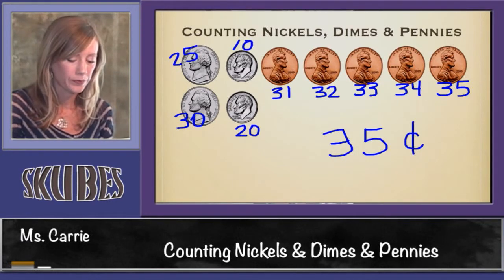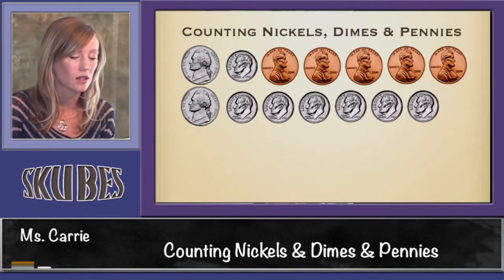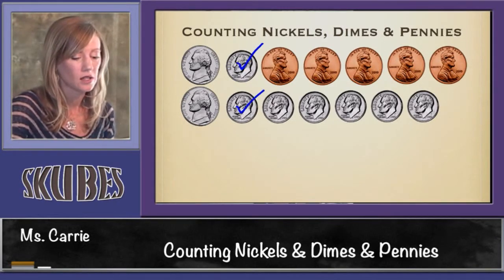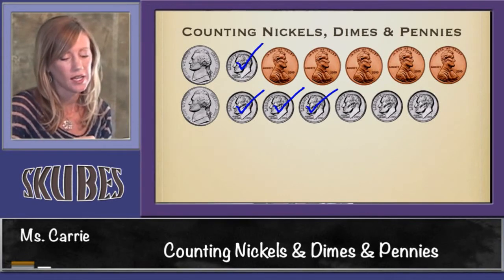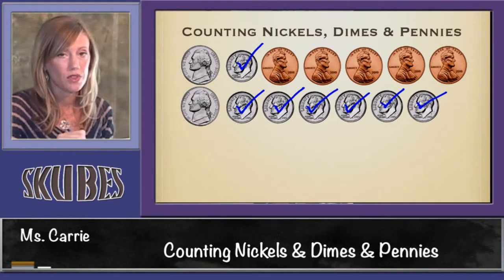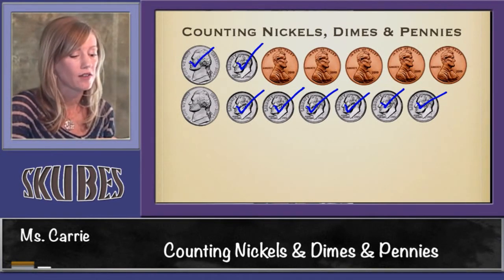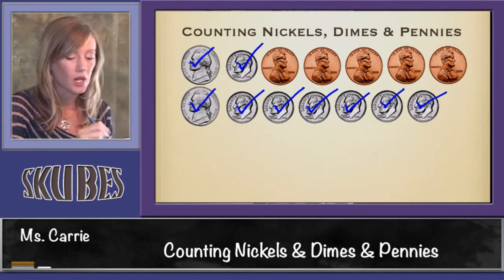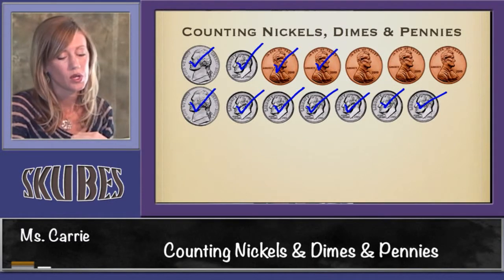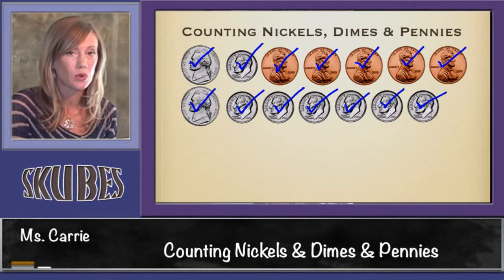Let's look at one last group. This time I'm not going to write the amounts — I'm just going to check them off as we count together. We're going to start with our dimes: 10, 20, 30, 40, 50, 60, 70. We're done with all our dimes. We need to add our nickels: 75, add 5 more is 80. Now we're going to count by 1s: 81, 82, 83, 84, 85. This group of coins is worth 85 cents.